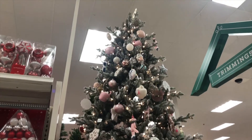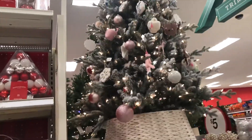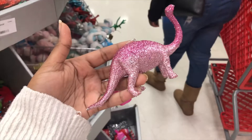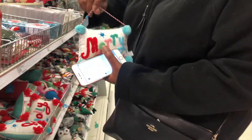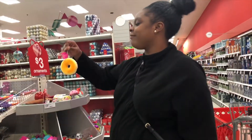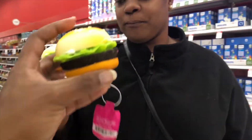I wanted to show you guys some more little knickknacks around the store. I thought this Christmas tree was beautiful — it is huge! I thought this pink ornament was really really cute. I think next year I might want to do a pink theme. Then there's a little dinosaur ornament and these little ornament things for the door, and they had a bunch of food ornaments — donuts, hamburgers, hot dogs, all kinds of stuff.